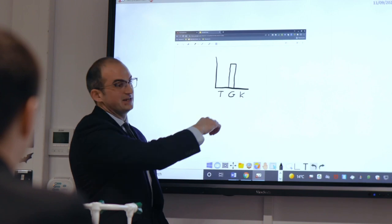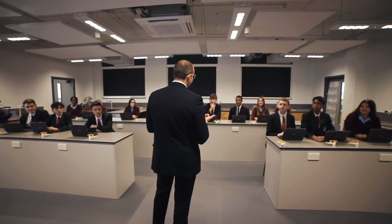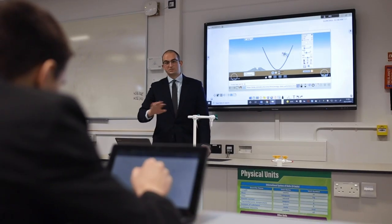Using the ViewSonic software in my lessons really enables me to keep students focused, keep them engaged, and they want to do that by using the software. The students really loved the pop quiz feature because it meant that they were all engaged and they were all able to participate.